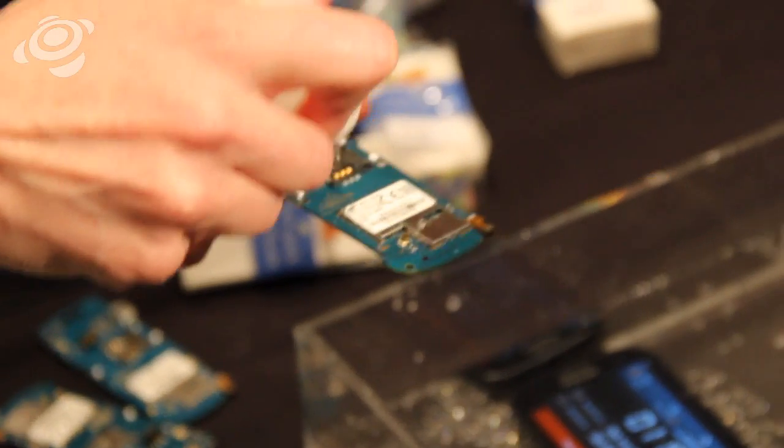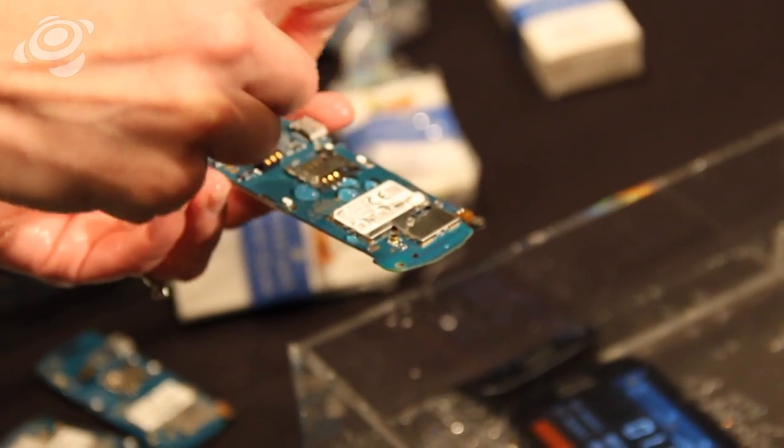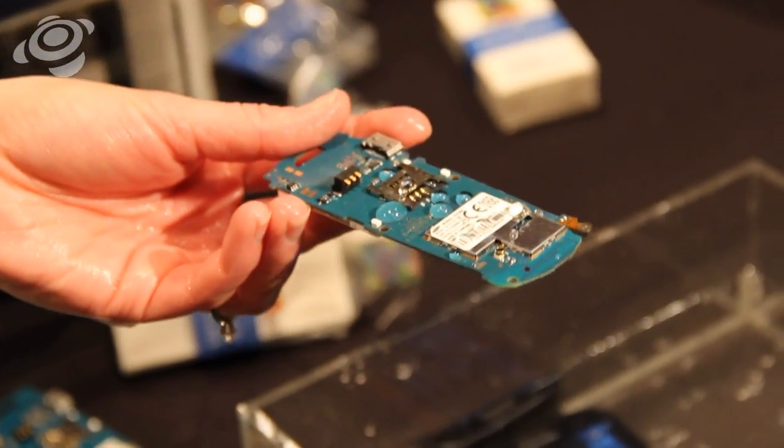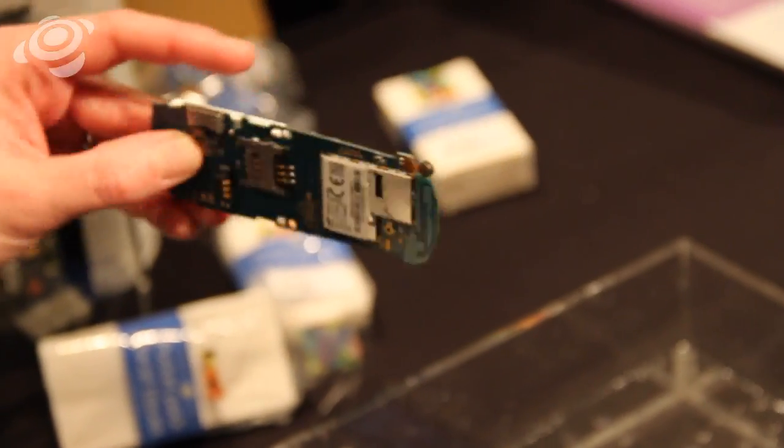But on a device which has been treated with our splash-proof nano-coating, you can see that the water reacts in a very different way. It simply beads up and if I give it a little shake, it's going to roll off.